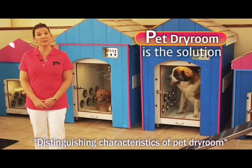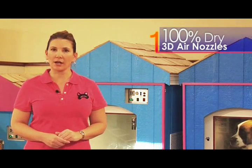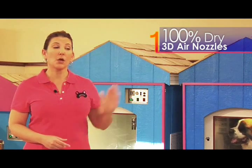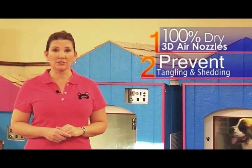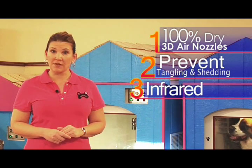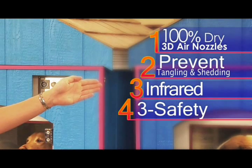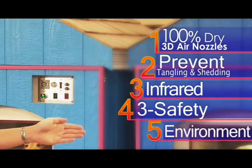Distinguishing characteristics of the Pet Dry Room include 100% complete drying using three-dimensional air nozzles which prevent tangled hair and shedding, the revolutionary infrared light sterilization effect including time and temperature controls, three-level safety devices, and a quiet and pleasant environment.